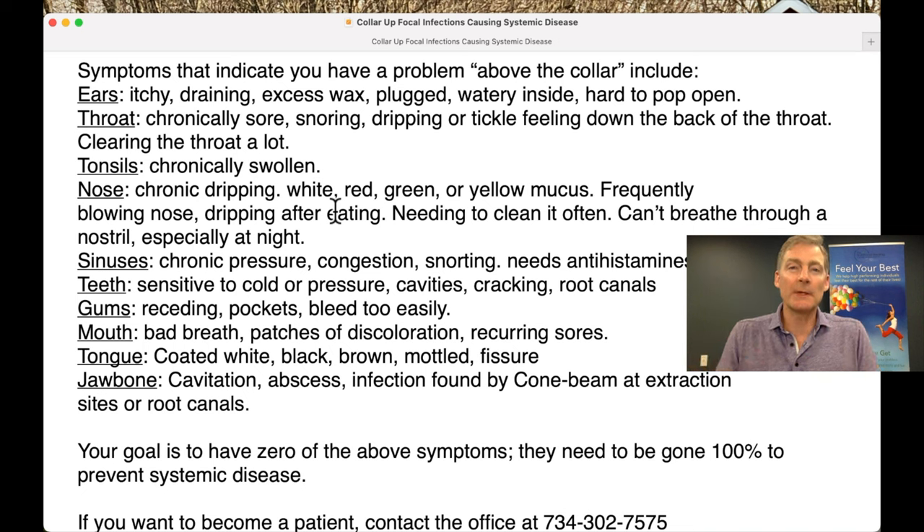I probably have 70% of my patient base treating these conditions topically, because conditions above the collar can go into the body causing arthritis, cancer, heart disease, gallstones, kidney stones, autoimmune conditions, leaky gut, digestive problems, constipation, GERD, acid reflux, ulcers, fibromyalgia, and chronic fatigue. They can all be originating from above the collar.